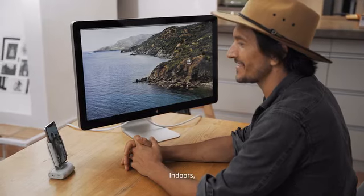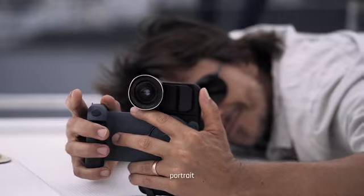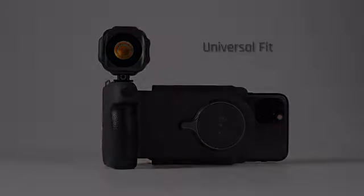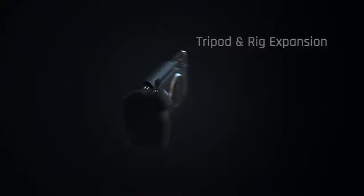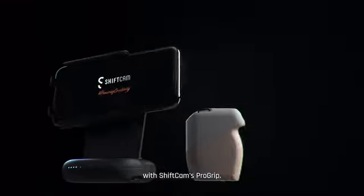Indoors. Outdoors. Landscape. Portrait. And it's a universal fit for all smartphones. Gear up — no matter what kind of storyteller you are. Take charge of your creativity with ShiftCam's Pro Grip.